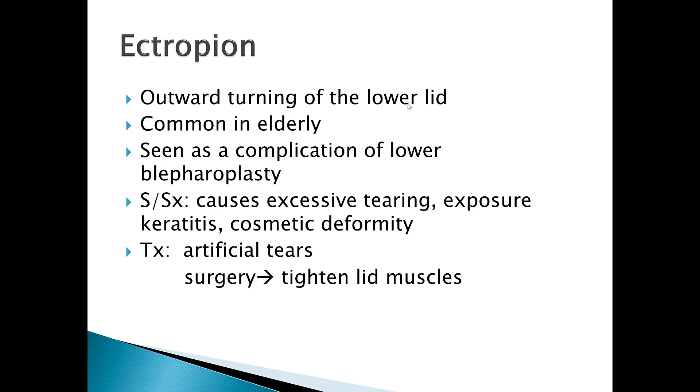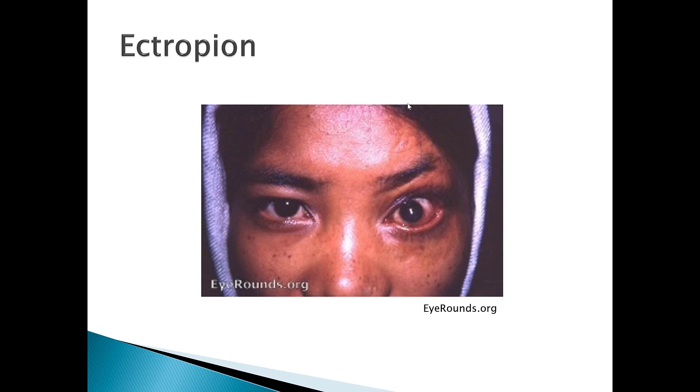Ectropion is the outward turning of the lower lid and is commonly seen in older adults. It can also be seen as a complication of a lower lid blepharoplasty. Signs and symptoms include excess tearing, exposure keratitis, and cosmetic deformity. Treatment involves applying artificial tears and surgery to tighten the lower lid muscles.